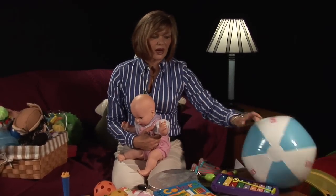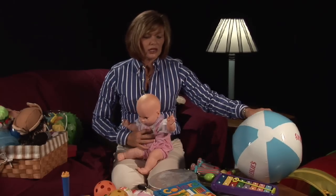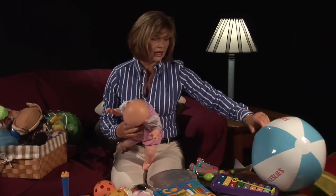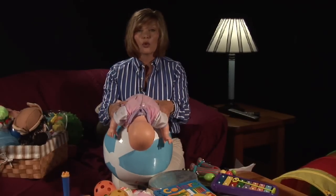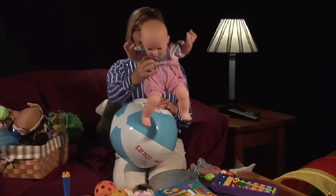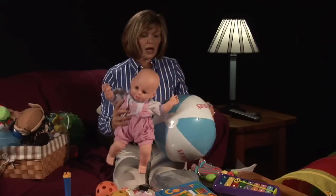A beach ball is a great prop to use. If your child is still working on upper body strength and maybe not sitting yet, lay them on the beach ball and let them rock back and forth. It's great for upper body strength and they will love the whole sensation of being on there. You can bounce them, you can rock them — a wonderful opportunity.